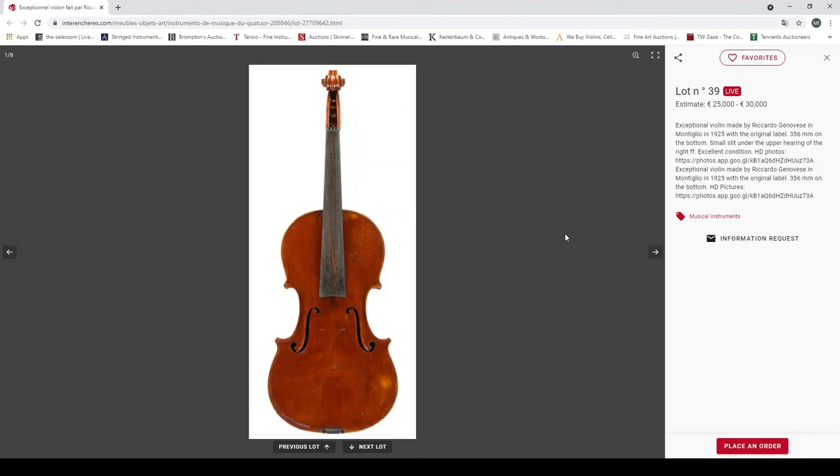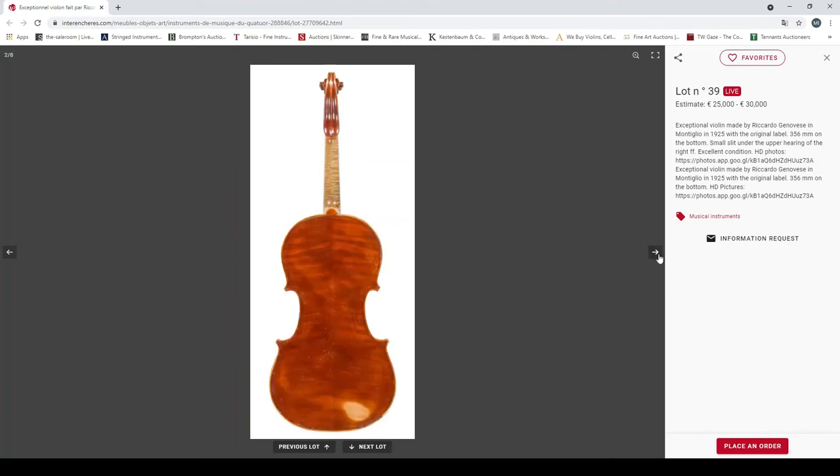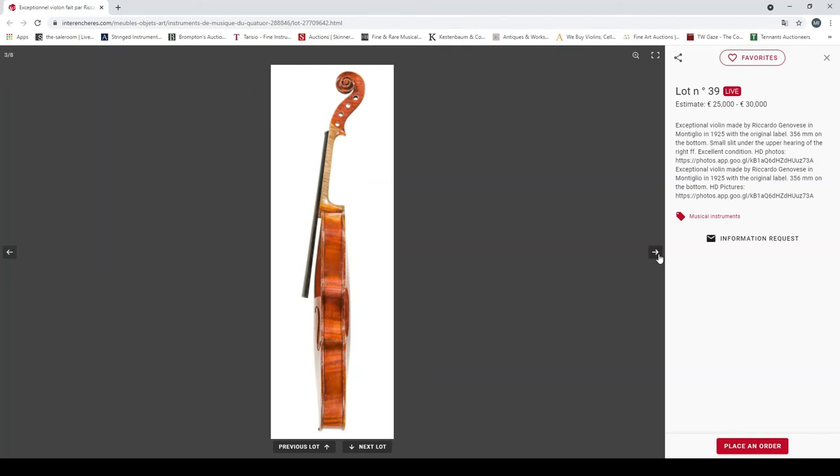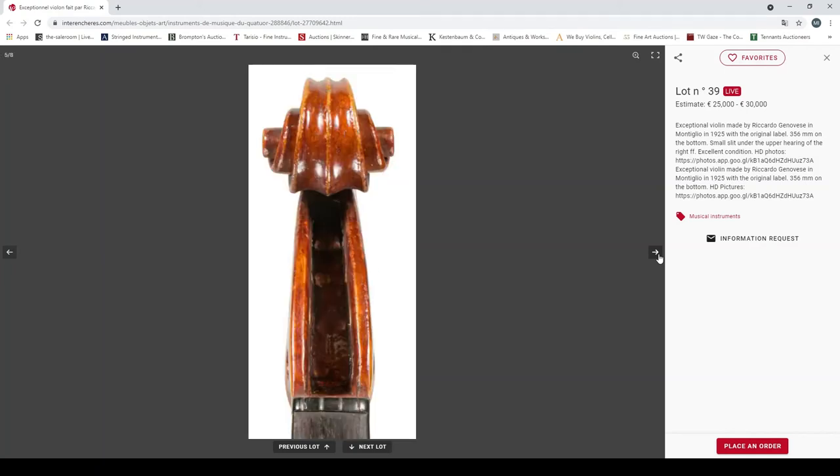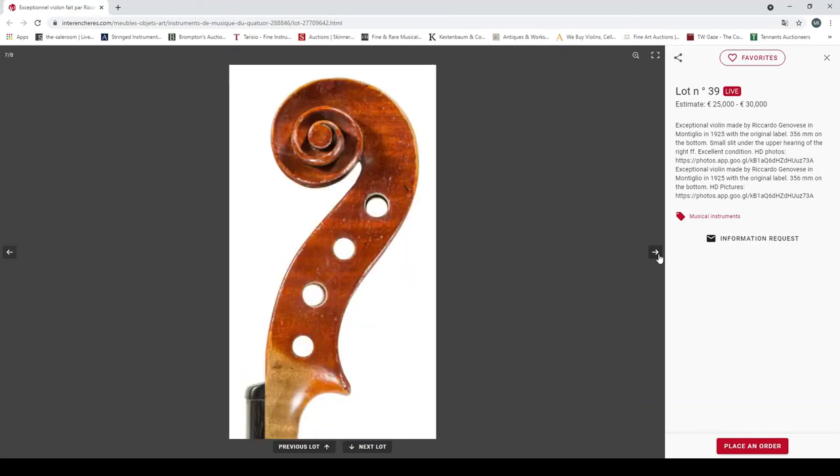An exceptional violin made by Riccardo Genovese in Monteregio, 1925, original label, 356mm. Small slit under the upper right f-hole. Interesting scroll — 25,000 to 30,000 euros.